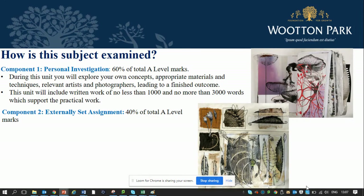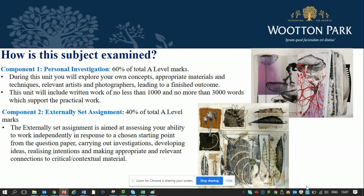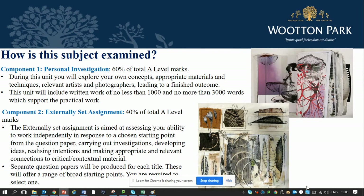In component two you'll have your externally set assignment, given to you in January of year 13, and it is 40% of your total A-level marks. This assignment is aimed at assessing your ability to work independently in response to your own chosen starting point from the question paper. Separate question papers will be produced for each title and you have to decide on one to pursue. We will then support you but you must independently investigate that particular starting point.